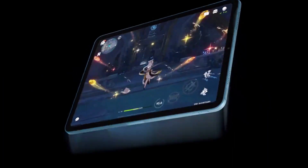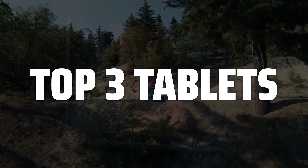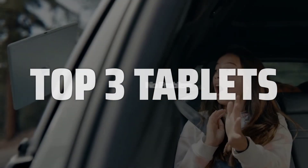To help you find the right model, we've listed the top three tablets and their key features, plus the things you need to consider to help you choose the best one for you. Links to all products mentioned in the video are in the description below.